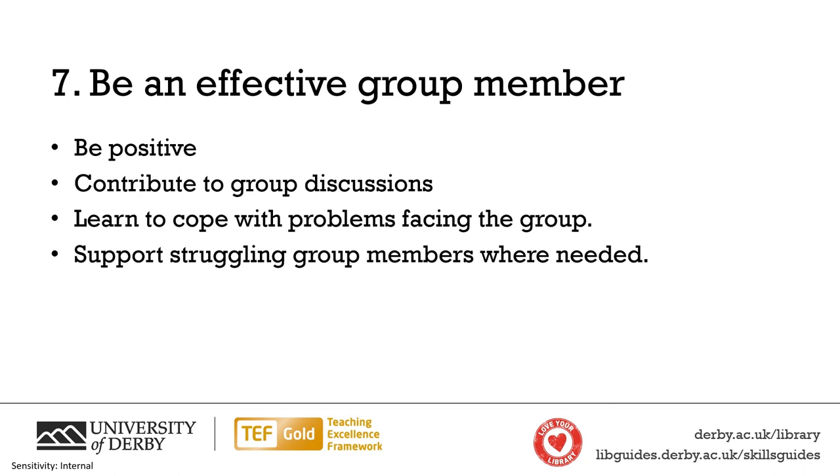We are going to cover coping with difficulties in group work in a separate video. This will appear on screen and in the cards. For now though, that is all the advice we have for effective group working. If you have any advice for working in groups, then write it in the comments. Thanks for watching!